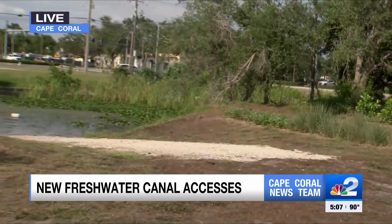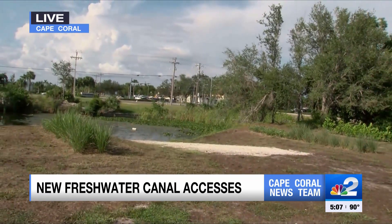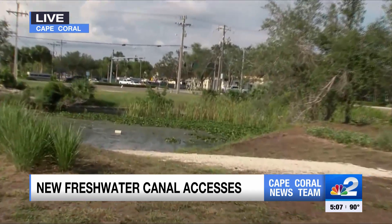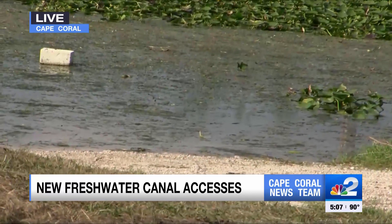City Councilman Tom Hayden says they are always open to adding more of these ramps, but nothing is set in stone right now. Right now, they're celebrating this — one of the five boat ramps just installed. The city tells me it was approved as part of the 2023 fiscal budget. This project specifically was taken from the Stormwater Fund and cost about $100,000.